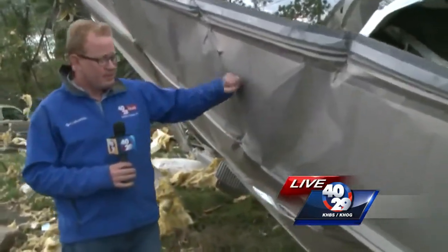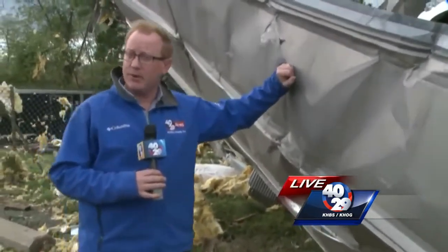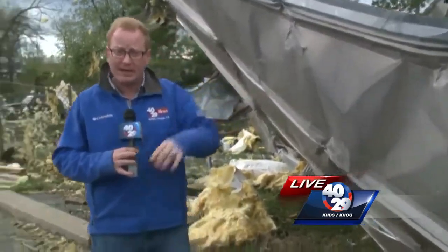Right here is where the tornado touched down, pretty much in the center of Goodman. Take a look at this — you can see huge sheets of tin here that were ripped off roofs and crumpled like cans.